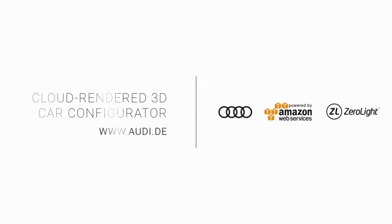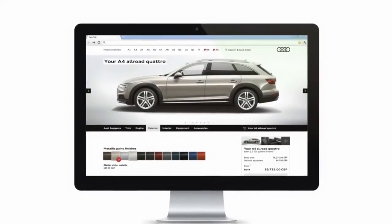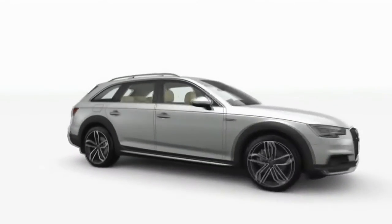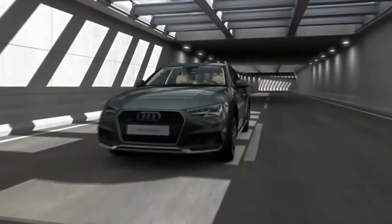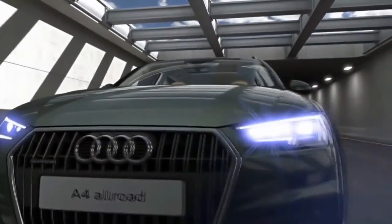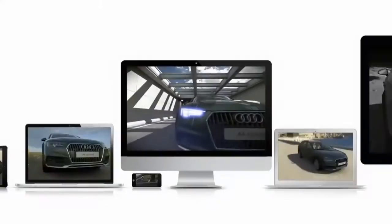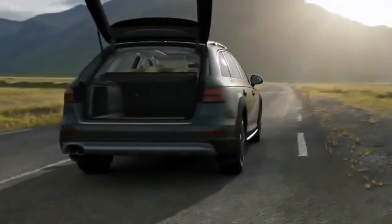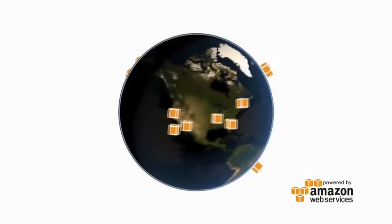Let's take a quick look at what ZeroLite's doing with Audi. Wouldn't it be great if the car could be brought to life to explore, configure, and interact with in stunning detail, to any device, from anywhere, with amazing results?